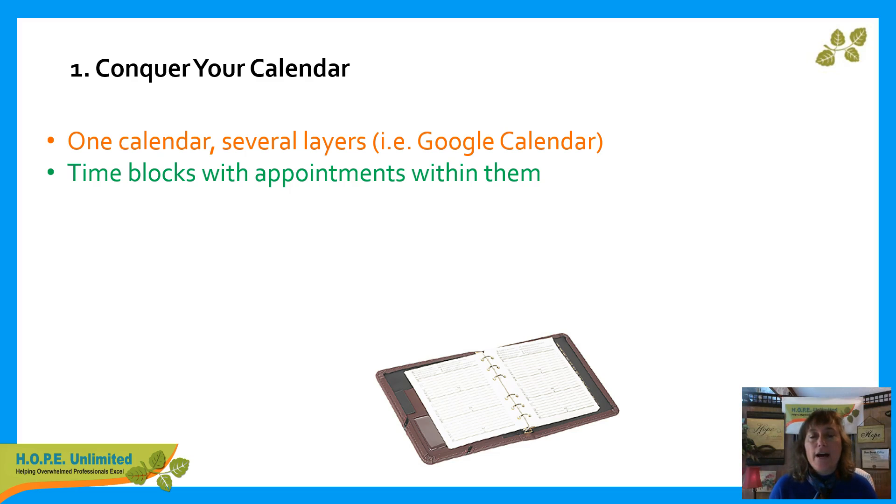So you might block nine to five with a particular color as workplace time. And then if you have a 10 o'clock staff meeting, just jot that within that block. This will help you see how much white space you really do have in your life or not. And you'll have a certain amount of time blocked off for the things that you have no choice but to do.